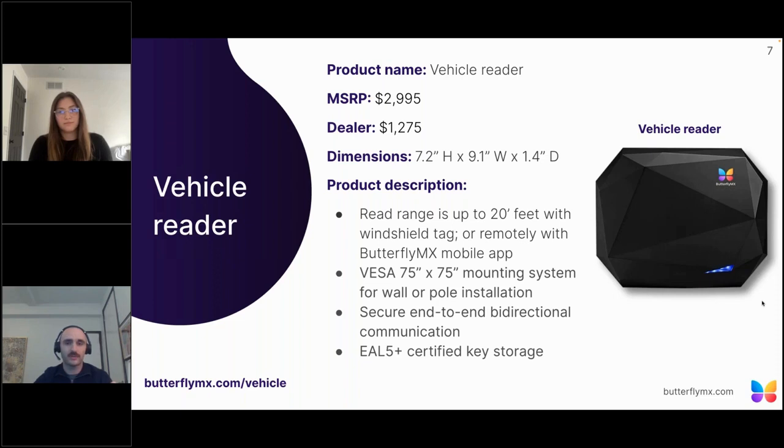One of the first things I'd like to point out is the MSRP and the dealer pricing. To be eligible for dealer pricing, you must become ButterflyMX certified. Speaking more directly to the vehicle reader, our read range is currently 20 feet from the windshield tag. We are working on updates that will increase this read range depending on the property and installation specs. For the mobile app to unlock the garage, there's no distance limitation because it's all cloud-based. Our reader uses a very common industry standard mounting specification, which allows compatibility with multiple third-party mounting devices, introducing more flexibility for installation.